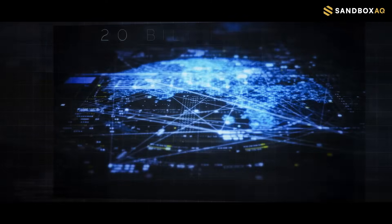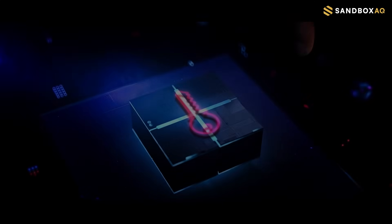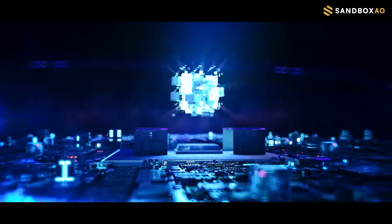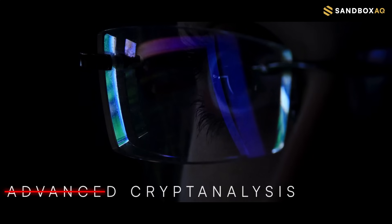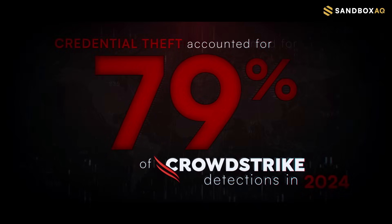But no matter how robust the algorithm is, it won't keep you safe if the key that unlocks it is leaked. In reality, the vast majority of cryptographic breaches stem from key compromise, not from advanced cryptanalysis. In fact, credential theft accounted for 79% of CrowdStrike detections in 2024.